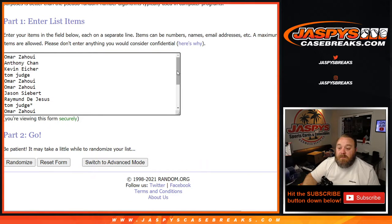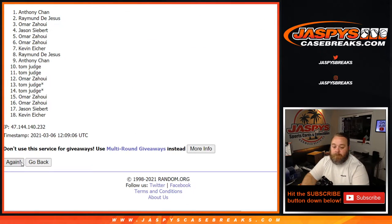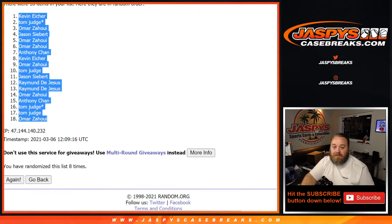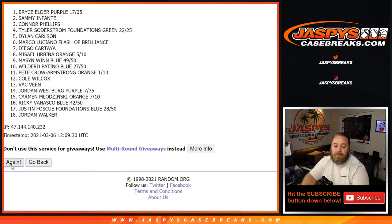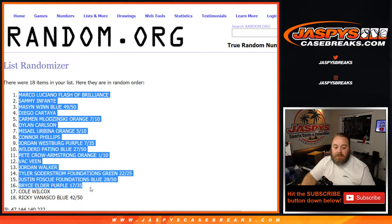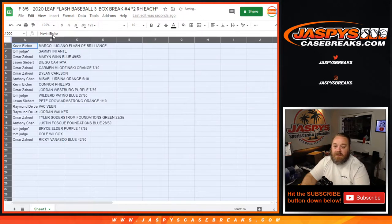Here is the original list — customers from Omar down to Tom Judge, last spot Mojo. Remember we doubled up the list for 18 spots. Dice roll: 2 and a 6, 8 times. 8th and final time from Kevin Eicher down to Omar — 8 times on the randomizer, 8 times on the dice, and now 8 times on the hits. 8th and final time from Marco Luciano down to Ricky Vanasco.